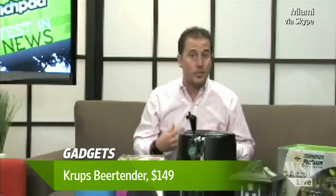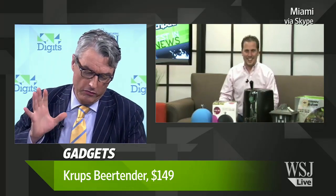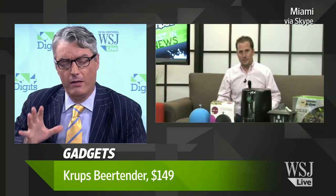It plugs in so everything stays cold, and the kegs will last up to 30 days in this machine. Not if my friends are around — it won't last 30 days, and I think I need more beer in my glass than that. You've also got a LaBoule thing, which is a juice device. Tell us about this.